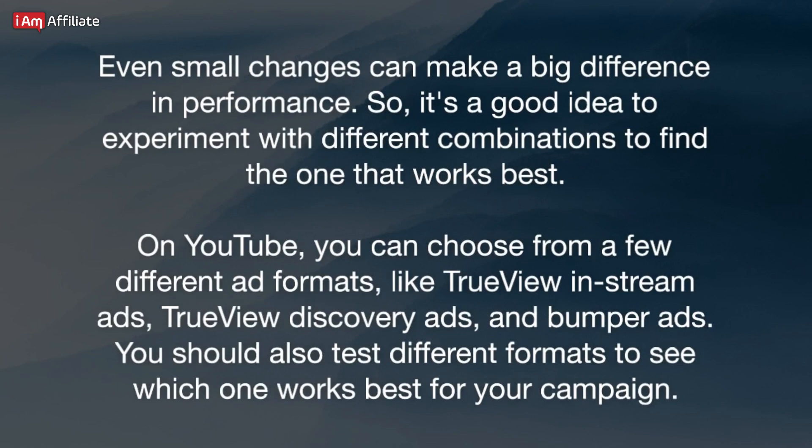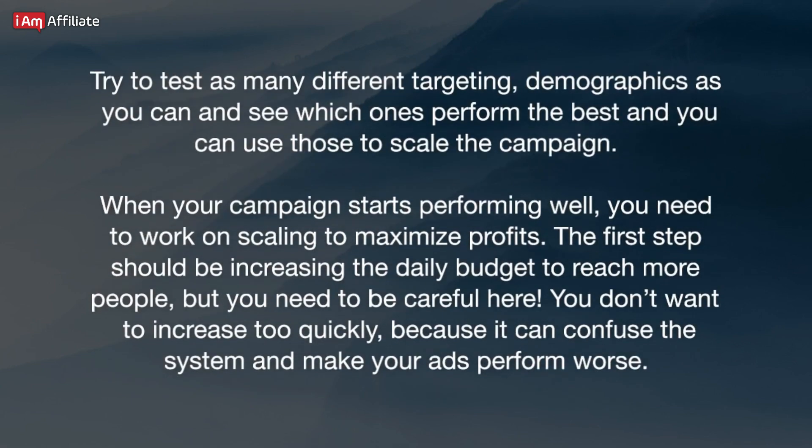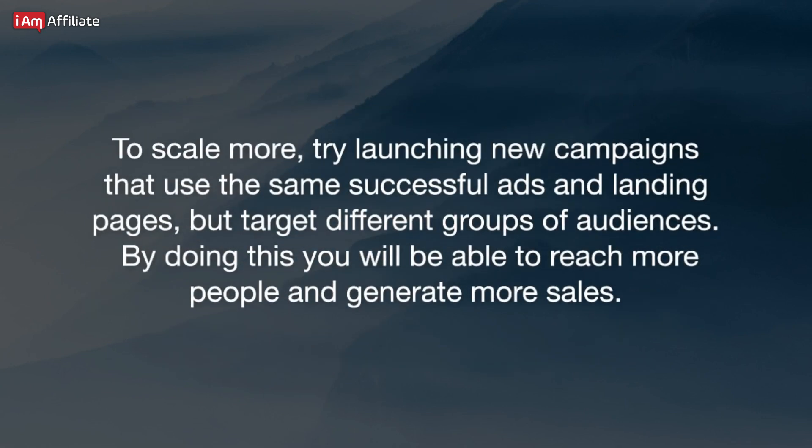Even small changes can make a big difference in performance, so it's a good idea to experiment with different combinations to find the one that works best. On YouTube, you can choose from a few different ad formats like TrueView InStream ads, TrueView Discovery ads, and Bumper ads — test different formats to see which works best for your campaign. Try to test as many different targeting demographics as you can, and use those that perform best to scale the campaign. When your campaign starts performing well, increase the daily budget to reach more people, but be careful not to increase too quickly as it can confuse the system and make your ads perform worse. Try launching new campaigns using the same successful ads and landing pages but targeting different audience groups.